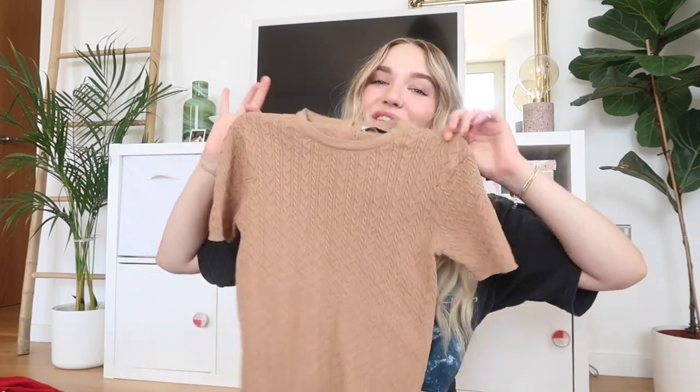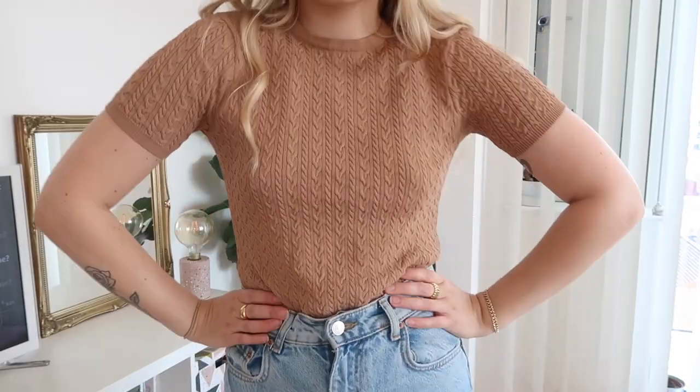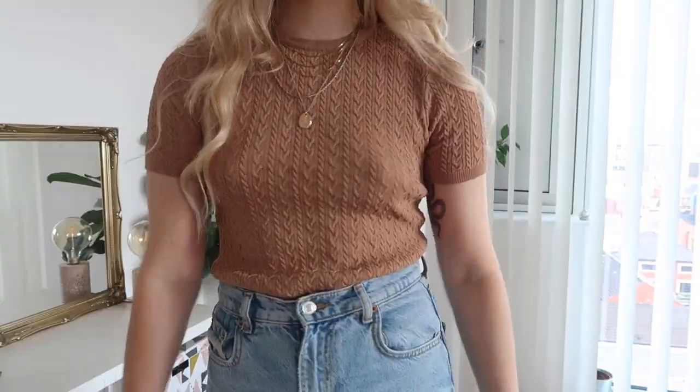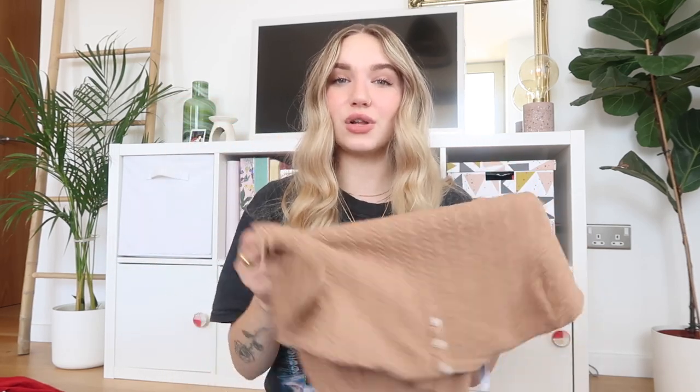Moving on to knitwear — I got three pieces. The first is this cute little short-sleeved knit top. It's such a timeless style — these with skirts and knee-high boots or just with jeans are so great, they fit into every genre of fashion. I don't have anything like this so it's definitely a good find. It's originally from Zara so it's always going to be decent quality. It was £3.99, it's cute, really soft with loads of stretch. My favorite detail is on the back — it has these three little pearl buttons which I think are adorable.